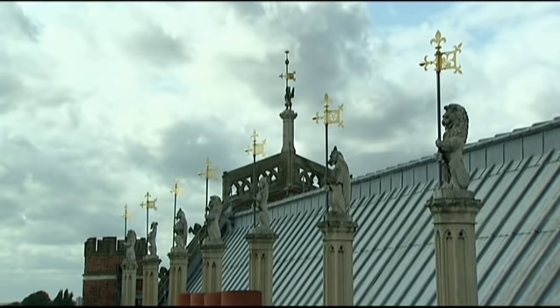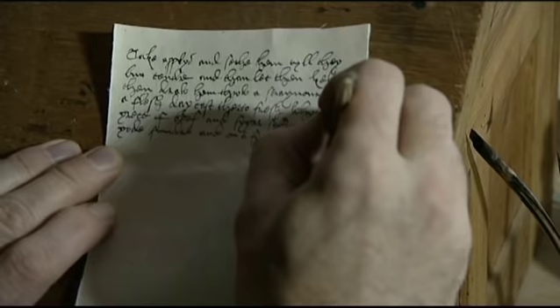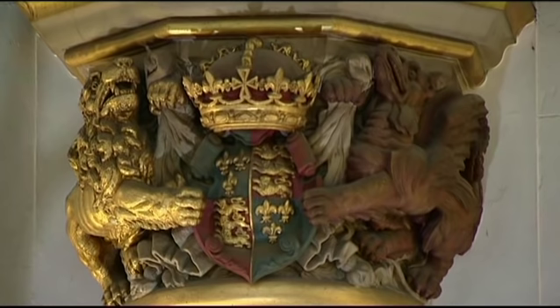Henry used Hampton Court to impress. The palace hosted occasions of ostentatious display of wealth and conspicuous consumption, but also deals were done here and treaties were signed that would help improve England's position in Europe.